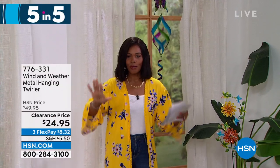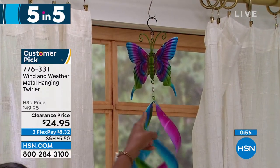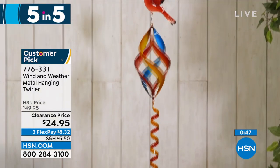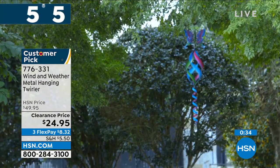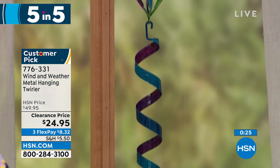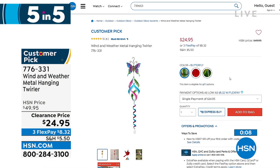Look at this spinner — it can only be Wind and Weather. This is the metal hanging and twirling spinner. You're seeing it in butterfly, but we also have it with a beautiful hummingbird or a cardinal — your choice. Isn't it mesmerizing when the wind blows? It really brings ambiance to your outdoors. It's 42.5 inches from top to bottom, a nice long one, weighing less than a pound, and it's on clearance at half price. Item number 776-331. The butterfly is the most limited — or choose the hummingbird or the cardinal.